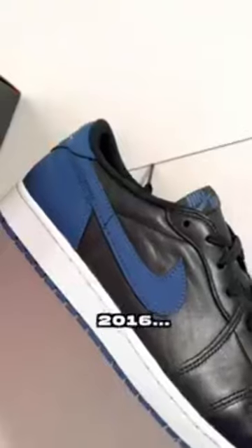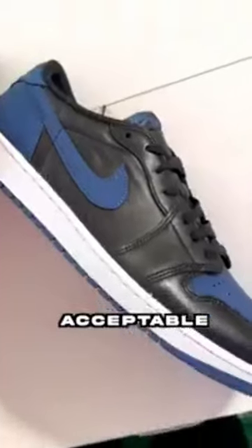Jordan 1 Lows literally got popular in 2016 — they've been kind of an acceptable trend. This colorway, 7 out of 10.